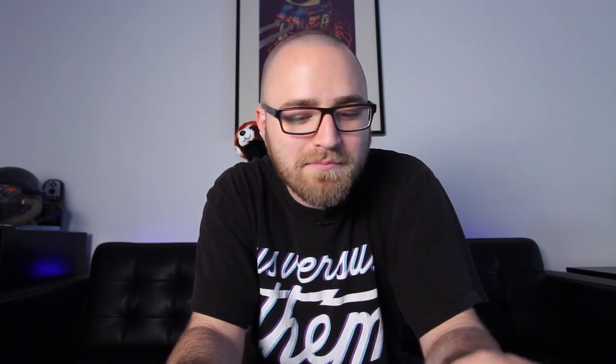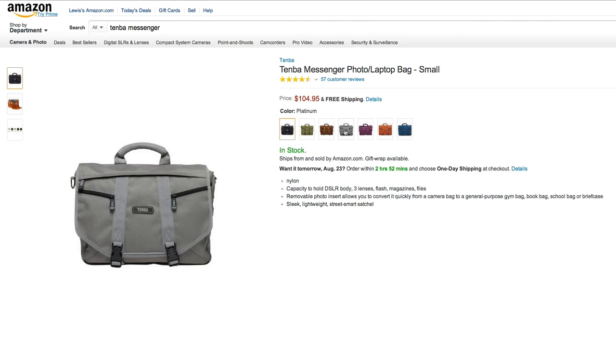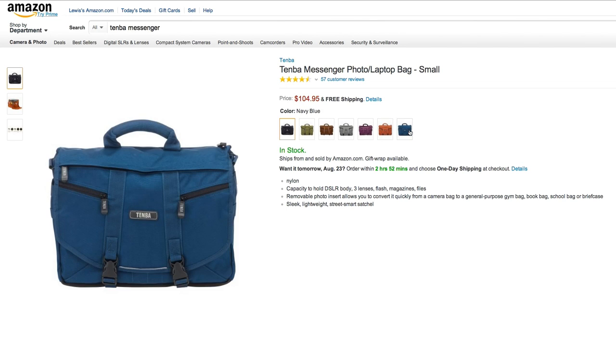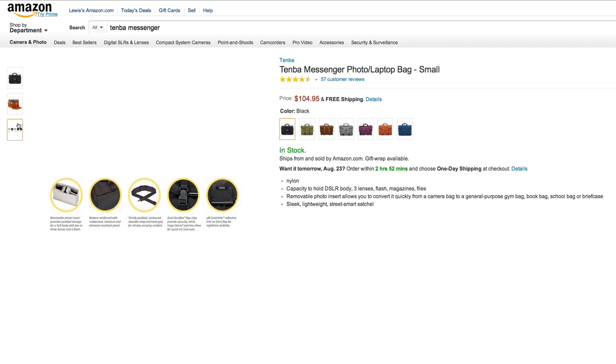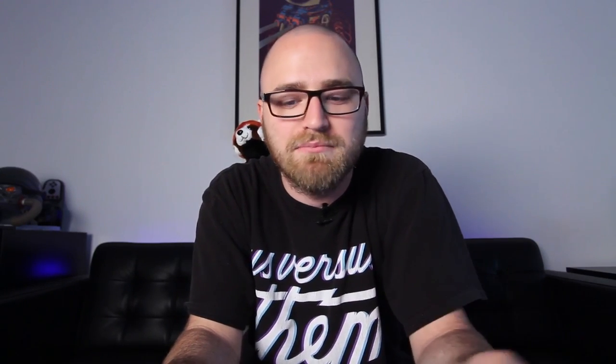Next is the messenger bag recommendation. I'm recommending the Tenba messenger photo slash laptop bag. This is the bag I carry every single day and it works not only as a laptop bag but also as a photo bag. There is a removable portion that you can use to hold lenses, digital SLRs, all kinds of photo gear, but then you can take it out if you're only going to be carrying a laptop. This is heavy duty stuff — I've brought it to trade shows, to CES when I travel, and the thing has held up incredibly well. A little bit pricey at a hundred bucks but well worth it. It's available in a crazy number of colors — for the record I have the dark gray gunmetal type color.